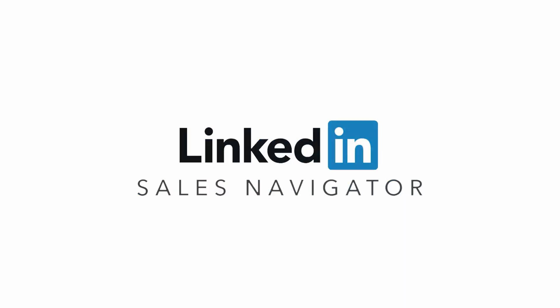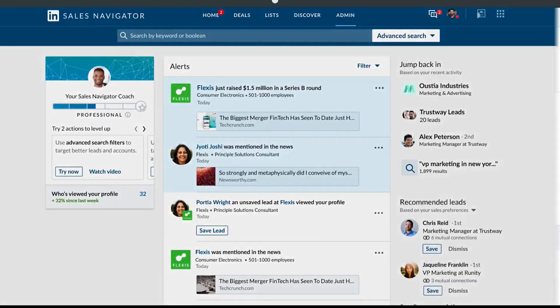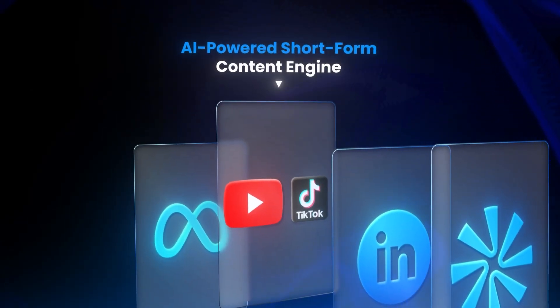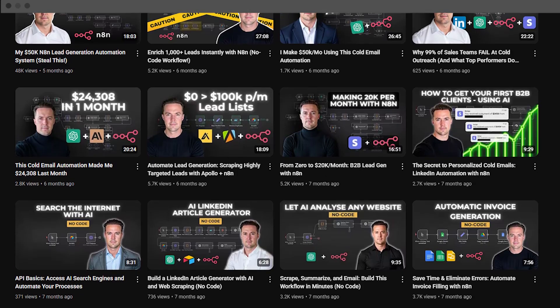LinkedIn has become a crucial part of my lead gen systems. It covers the gaps email can't reach, brings in replies I would have lost, and does it all in the background while I focus on everything else. And that brings me to the next piece of my system: content. If you run an agency and you're not posting content, you are losing ground. Doesn't matter how strong your offer is — these days, trust is built before you ever get on a call. I personally learned this the hard way.